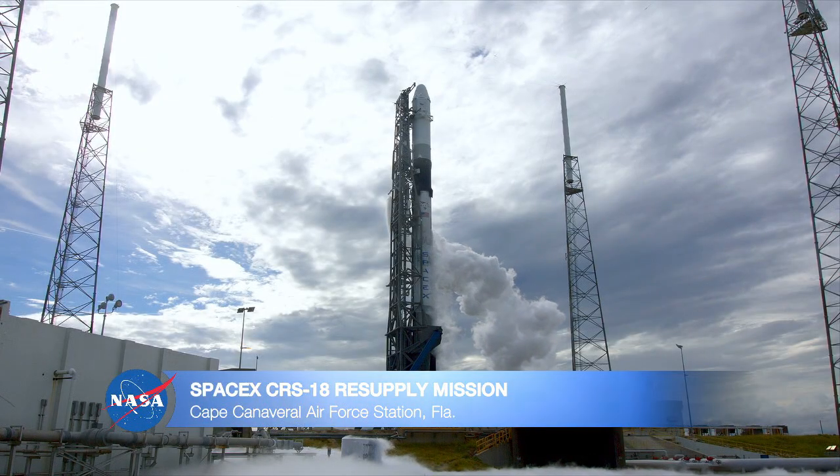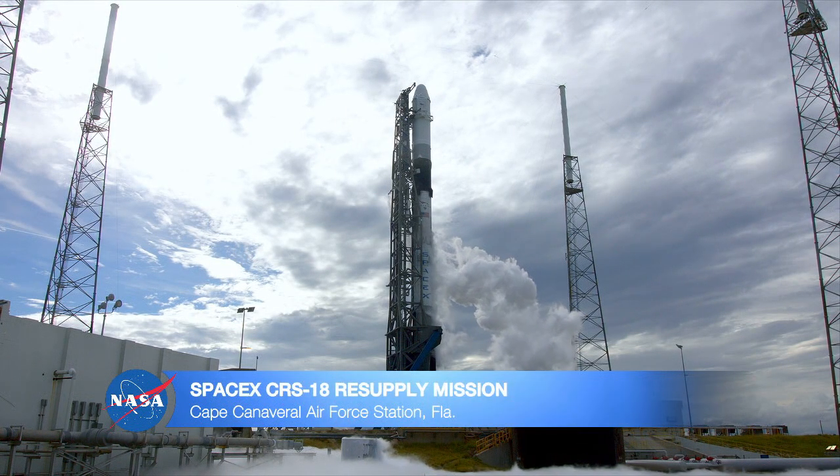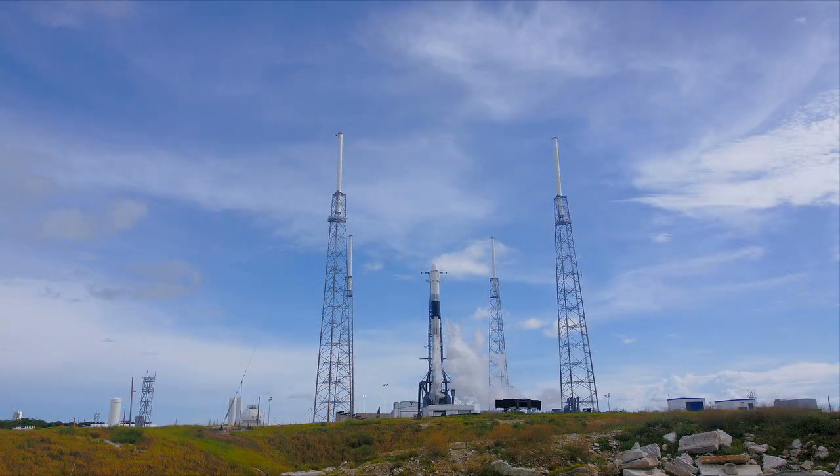You are looking live at a Falcon 9 rocket on the launch pad at the Cape Canaveral Air Force Station in Florida. At 6:01 this evening, the aerospace company SpaceX will launch a Dragon cargo spacecraft on a NASA mission to resupply the International Space Station.